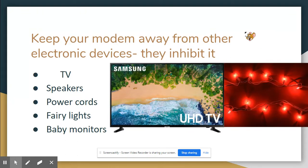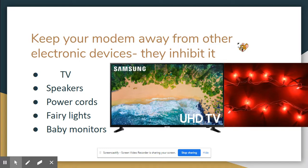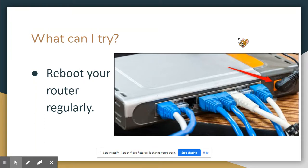What else can you do to help your internet be a little faster? Research has shown that keeping your modem away from other electronic devices will help it work better — things like TVs, speakers, power cords, fairy lights, and baby monitors all inhibit or slow down your modem. So you don't want it sitting near those devices; you want it close to your Chromebook or whatever device you're using.